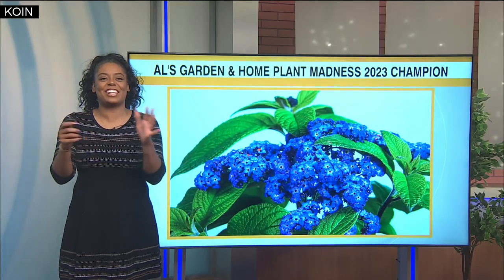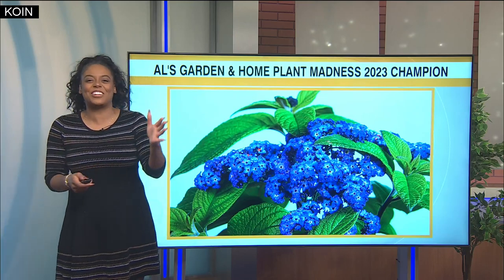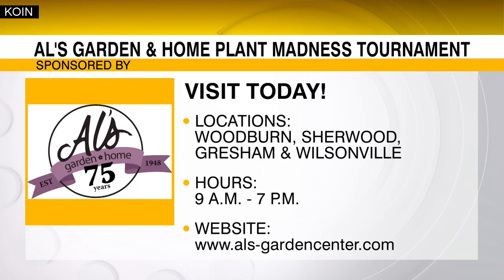This has been a very exciting journey. Give it up for Heliotrope! But don't forget to visit our sponsors at Al's Garden and Home to pick up any one of these amazing plants that we saw during this tournament. This was so much fun, guys!